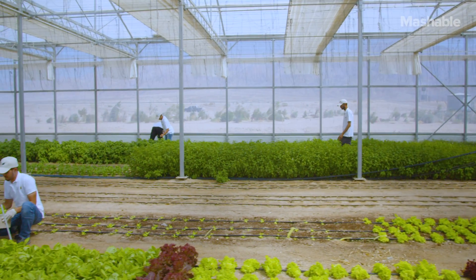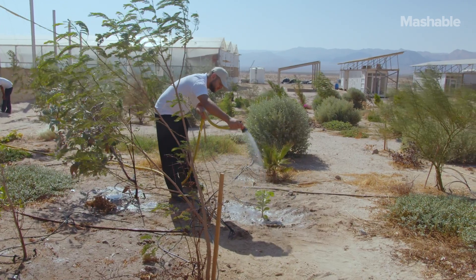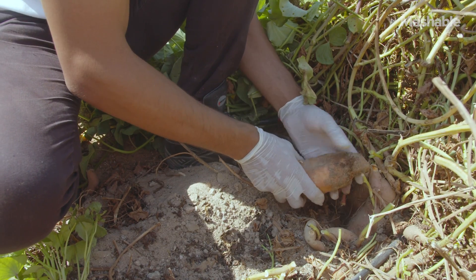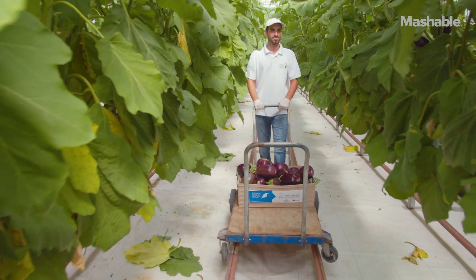We have a vision at the Sahara Forest Project where we want to make sure that the more vegetables, the more tomatoes, peppers or cucumbers you eat from a Sahara Forest Project facility, the less CO2 there is in the atmosphere. Because we also store CO2 in the ground, in the plants and in the soil around our facilities.